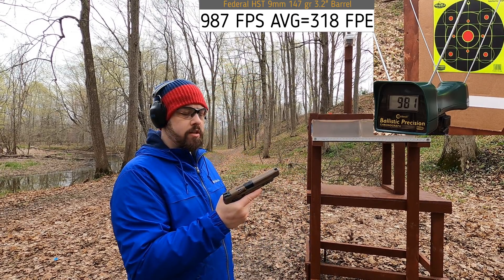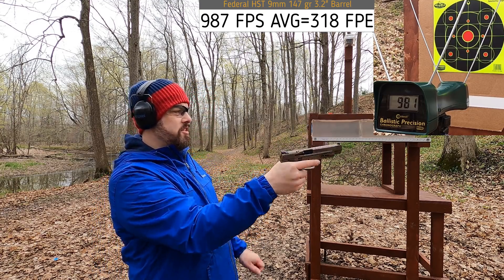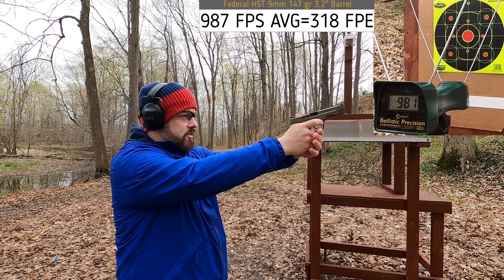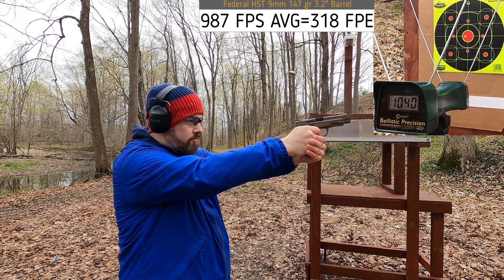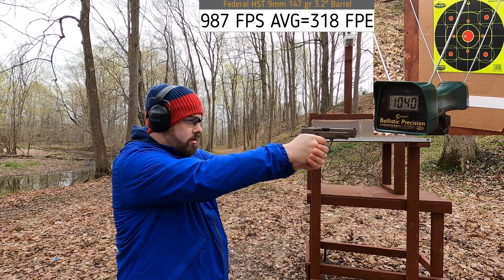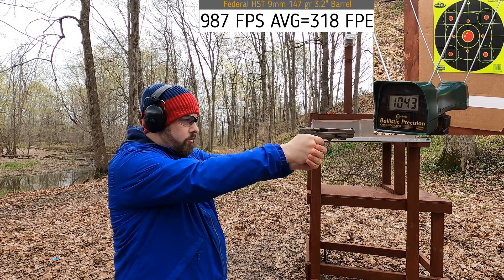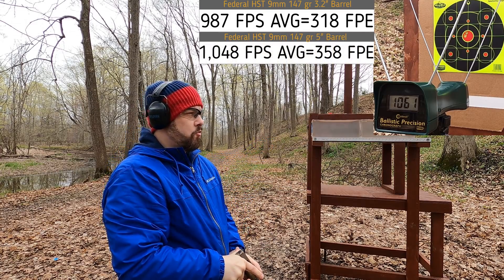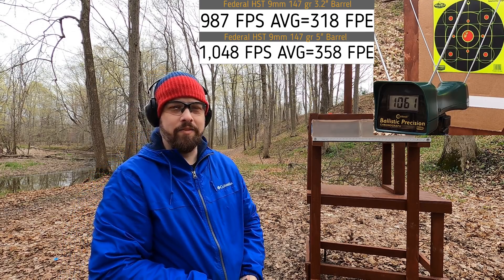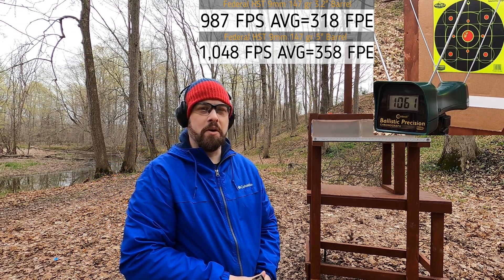Let's see how the longer barrel compares. Five-inch barrel — theoretically the velocity increase shouldn't be significant, but we should see some. 1040... 1043... 1061. Pretty decent. Very low recoil, very good feeling round.